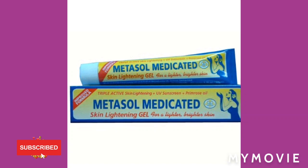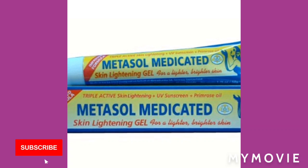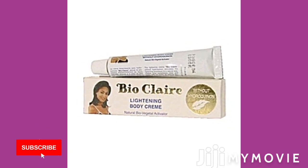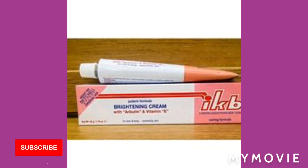So guys, I have the Metasol Medicated Brightening Gel cream. You can also use the cream. And I also have the BioClear Lightening Cream — it just makes your face look smooth, oh my god.